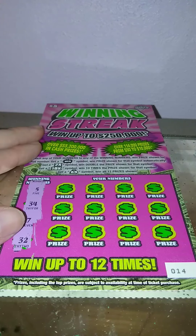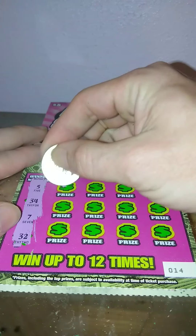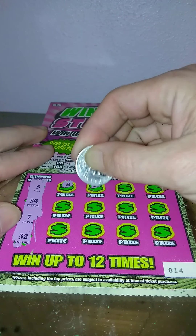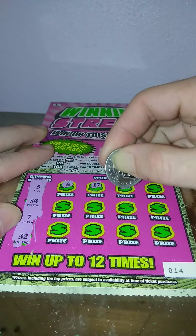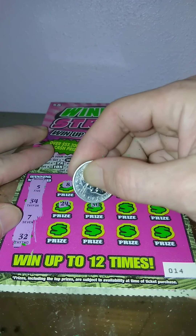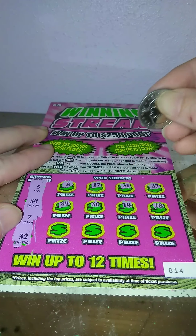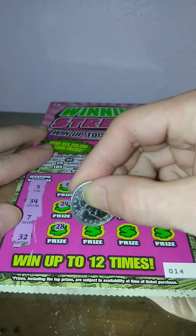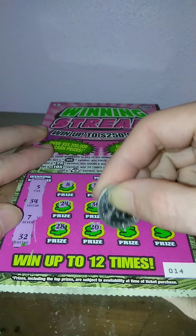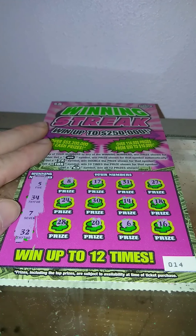And this is the last part for part one. We got 5, 34, 7, and 32. 8, 17, 31, 27, 24, 30, 14, 18, 28, 26, and 16. Part two coming up. Alright guys, later.